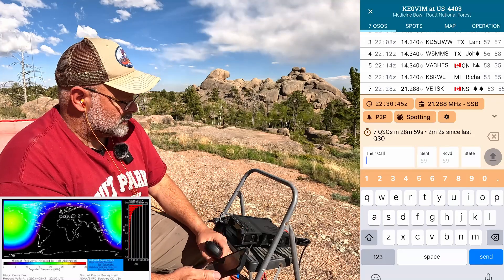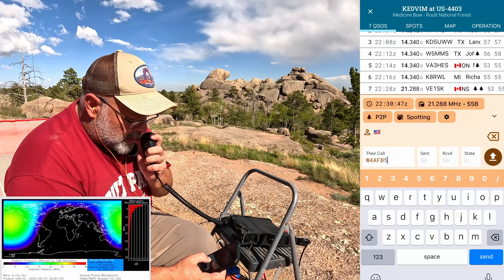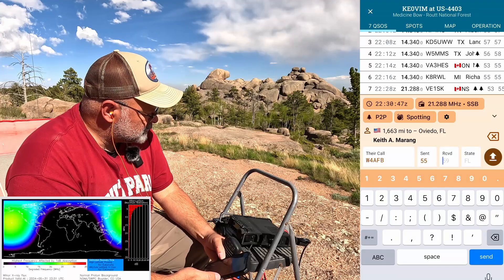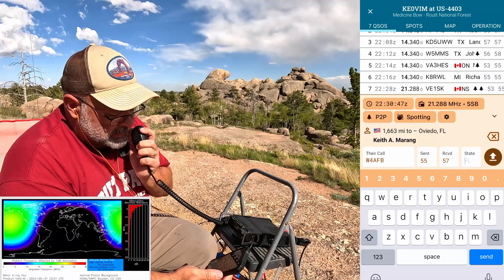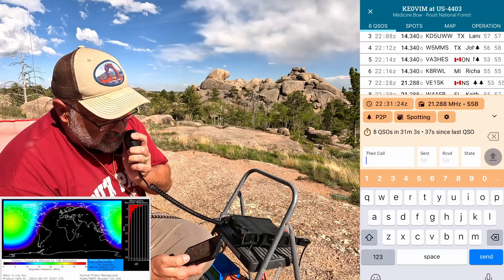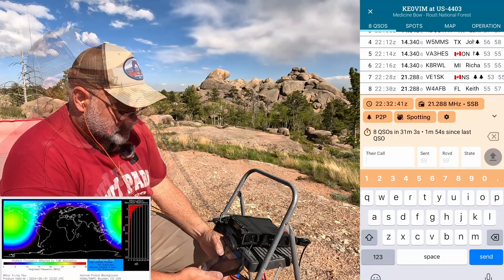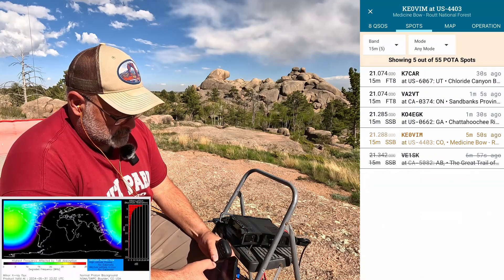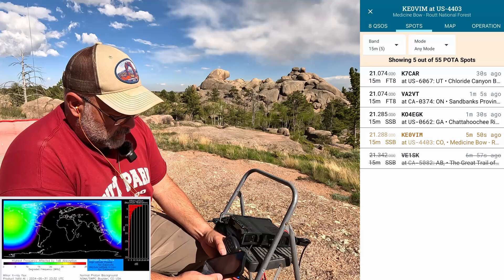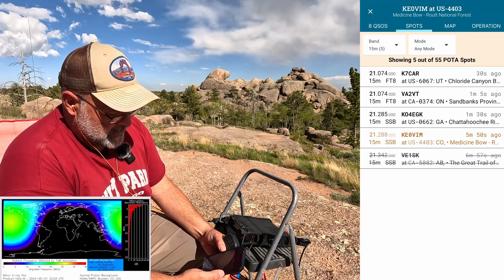Whiskey Four Alpha Fox Trot Bravo — five and five to Wyoming. Five seven in central Florida. Appreciate you Keith, thanks for hunting from Florida. I had to get on 15 to reach out farther east and it seems like it's working. CQ POTA, CQ Parks on the Air. Now I can finally see myself spotted! And the one I've hunted is also spotted on 15 but he's got a strikethrough because I've already worked him — that's really cool.